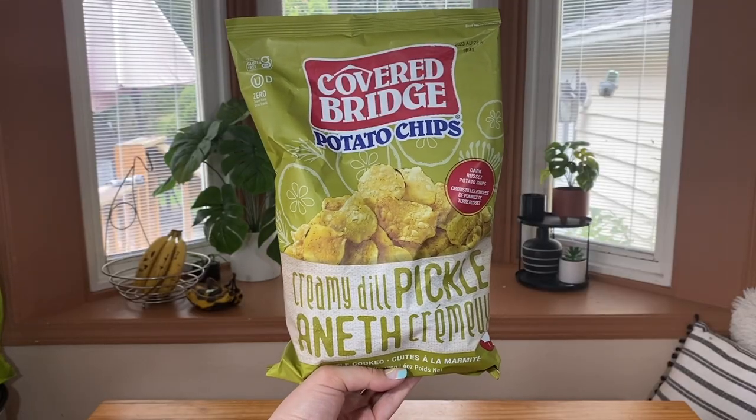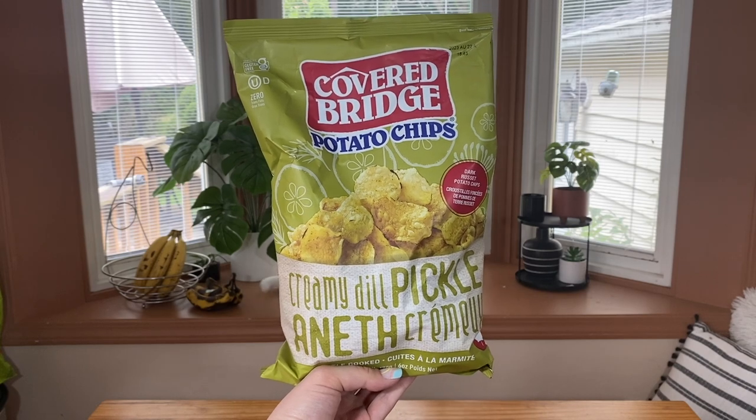I've got two bags of potato chips and four different chocolate items. I think we're going to start with the first chip, do all the chocolate stuff, and finish with the second chip. I feel like that sounds like a good plan. So we are going to start with this brand called Covered Bridge — these are creamy dill pickle potato chips, and it says they are dark russet potato chips.